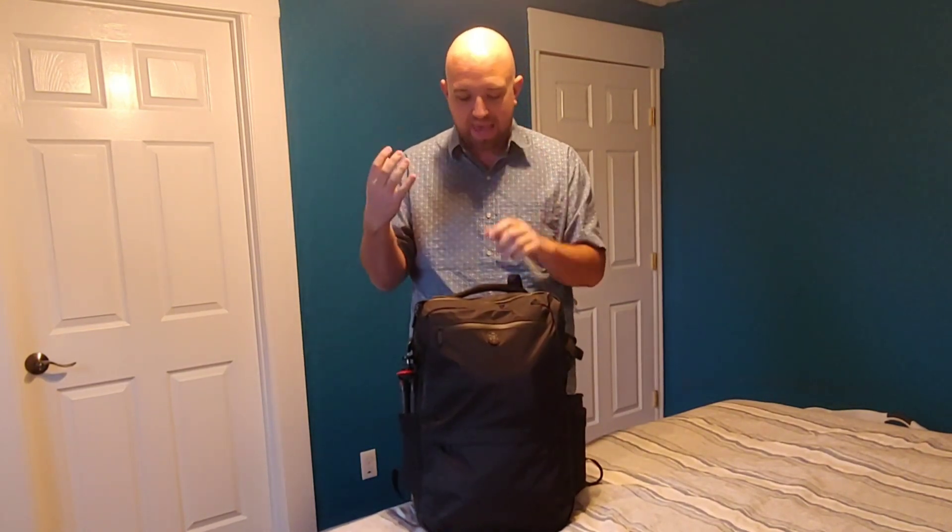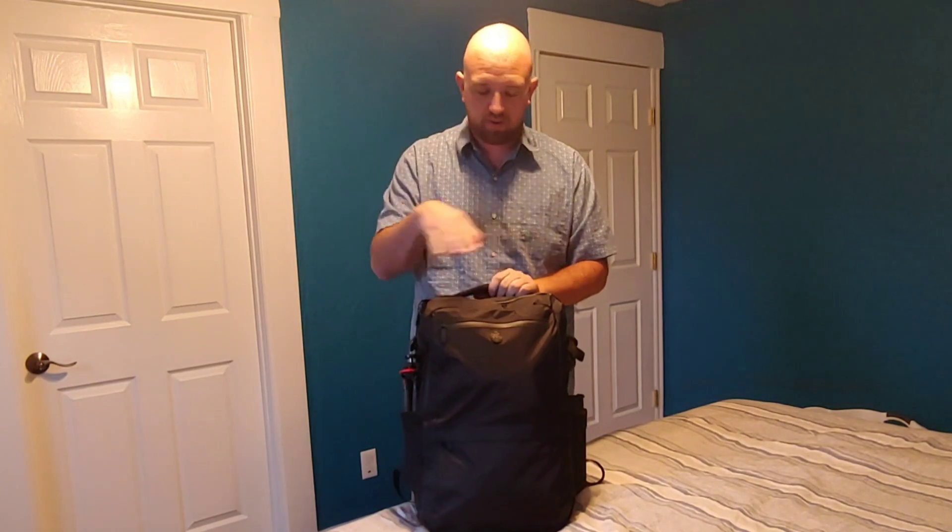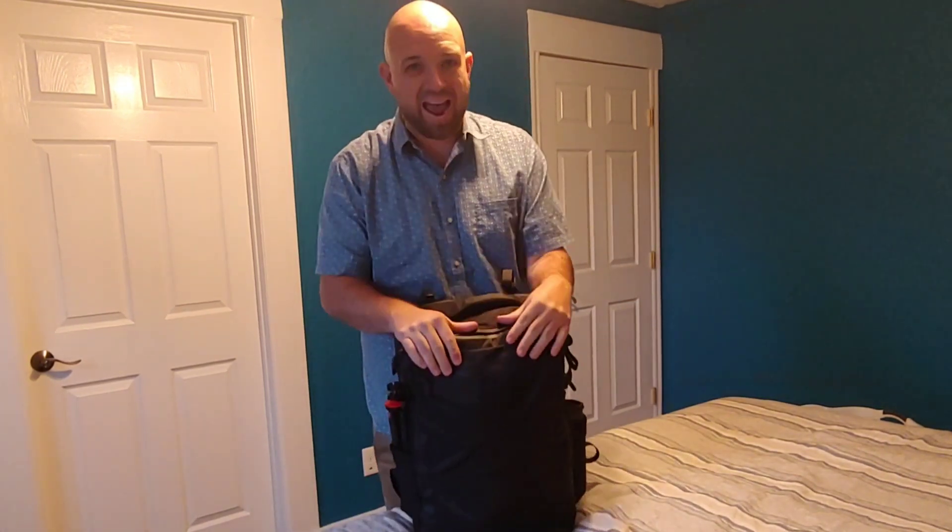I ended up taking that out and distributing it around through the different pockets. I want to walk you through that and then show you what it looks like on me. I'm 6'3", 230 pounds, so you'll get some idea of what a 35 liter Tortuga Outbreaker looks like. I'm not going to go too much into the bag — I'm going to make a different review video after the trip.